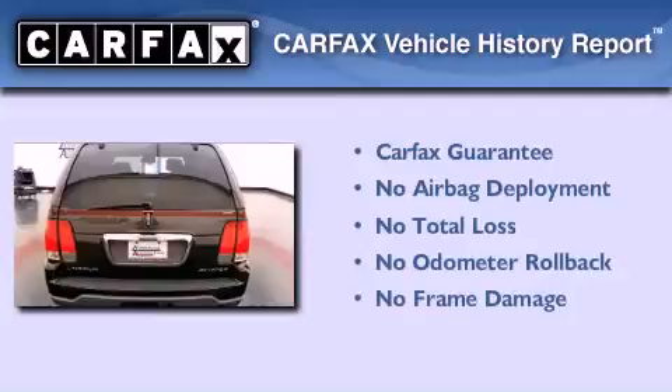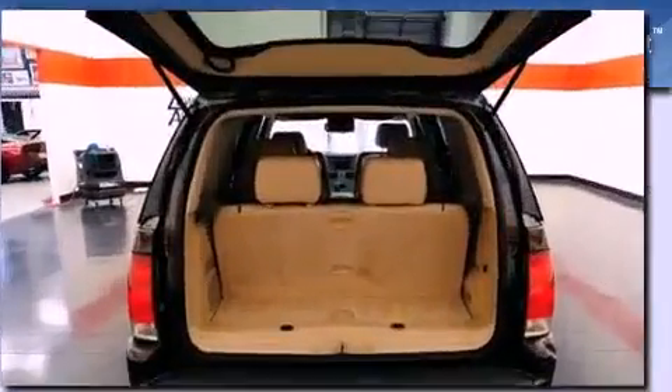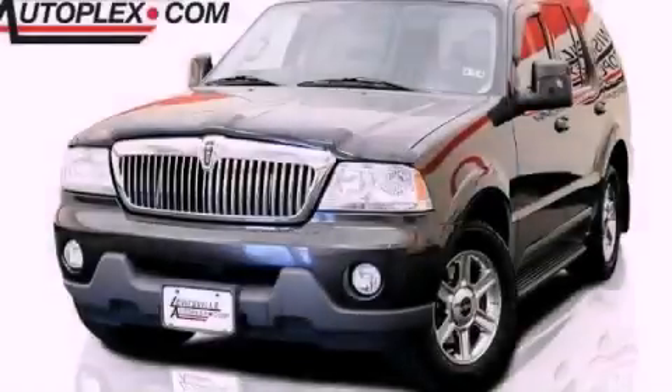Not to mention that this Lincoln qualifies for the Carfax buyback guarantee. This vehicle won't last long at this price. Call and arrange a test drive now.